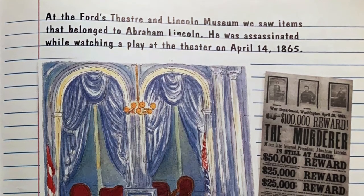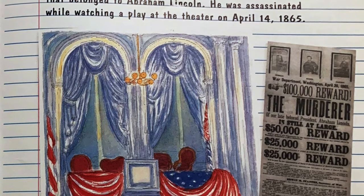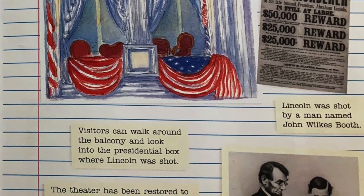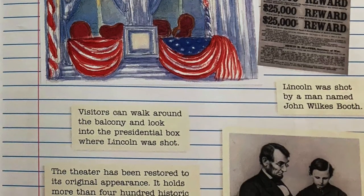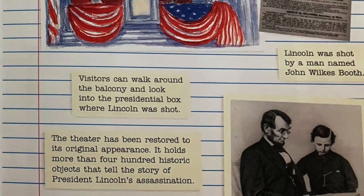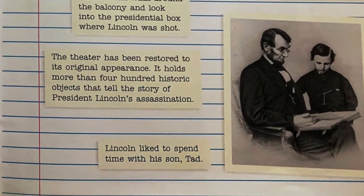At the Ford's Theatre and Lincoln Museum, we saw items that belonged to Abraham Lincoln. He was assassinated while watching a play at the theater on April 14, 1865. Lincoln was shot by a man named John Wilkes Booth. Visitors can walk around the balcony and look into the presidential box where Lincoln was shot. The theater has been restored to its original appearance and holds more than 400 historic objects that tell the story of President Lincoln's assassination. Lincoln liked to spend time with his son Tad.